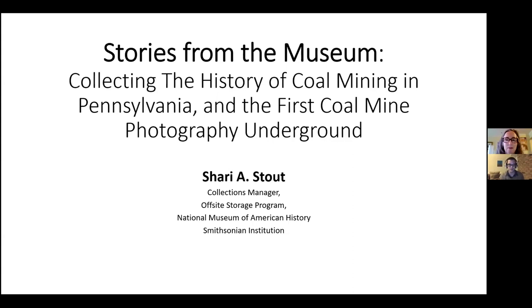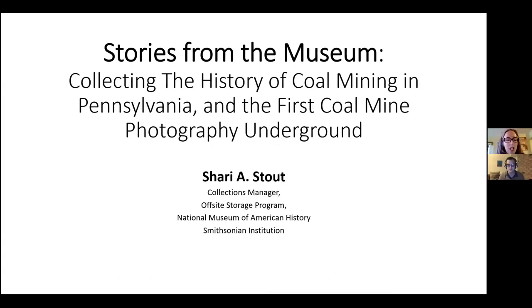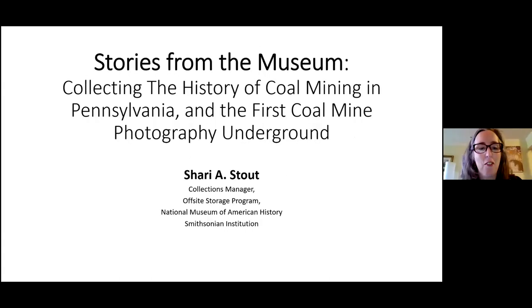Without further ado I'll pass it over to Sherry. Good morning everybody. I am delighted to join the virtual National Museum of Industrial History and I'm happy to be part of one of their speaking programs. I'm Sherry Stout. I'm a collections manager at the National Museum of American History in Washington DC. I am at my home like most people these days, outside Washington this morning.